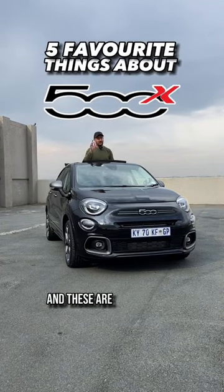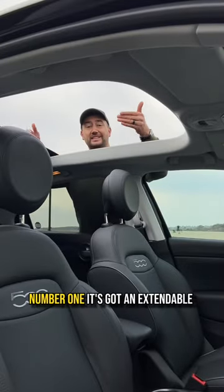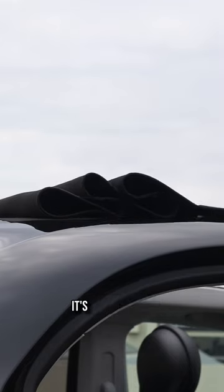This is the Fiat 500X and these are my five favorite things about it. Number one, it's got an extendable soft top — an EST — and just the way that it rolls back, it's so satisfying.